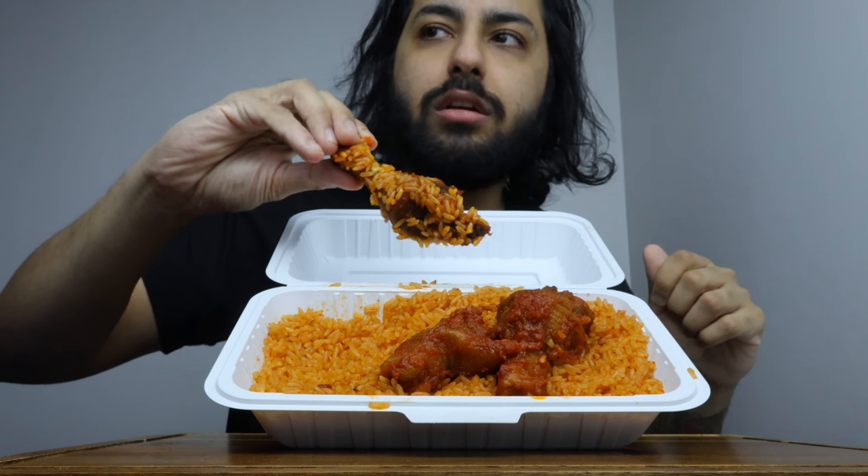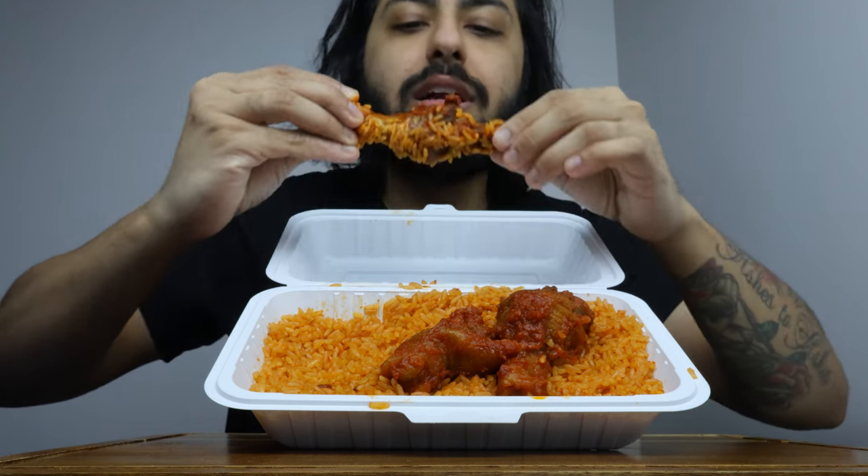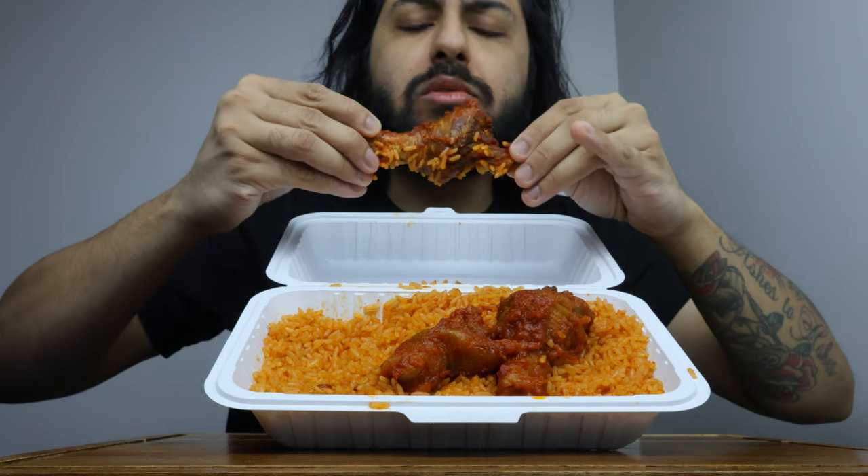We're gonna try a piece of chicken here. I had the choice between chicken, shrimp, and turkey I think is what it was. But I chose chicken.